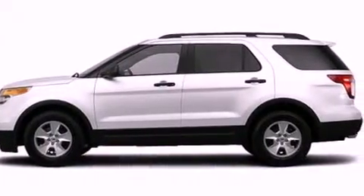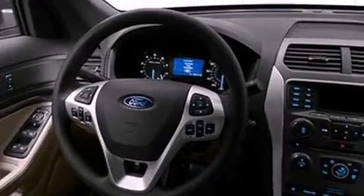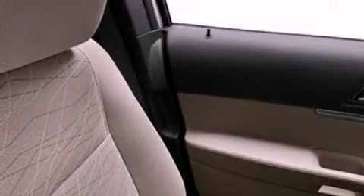Its top features include heater vents for rear seat passengers, a rear folding seat, cruise control, a 6-speaker audio system, a double wishbone independent front suspension, 4-wheel independent suspension, 17-inch wheels, a low tire pressure indicator, full power accessories, and a rear spoiler.